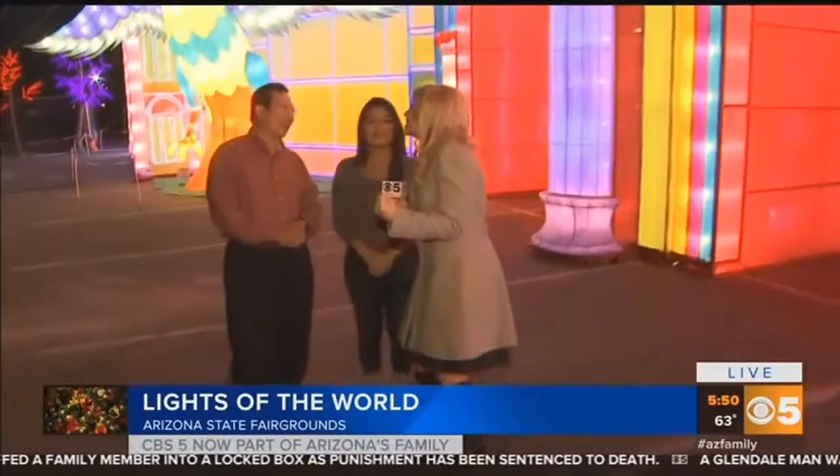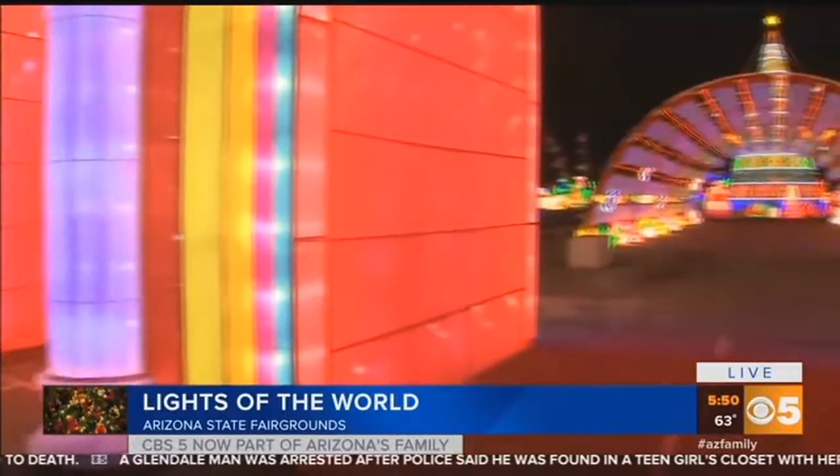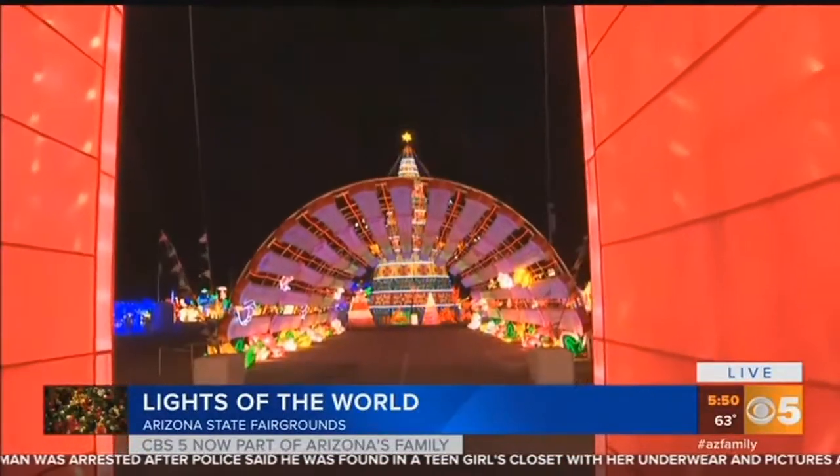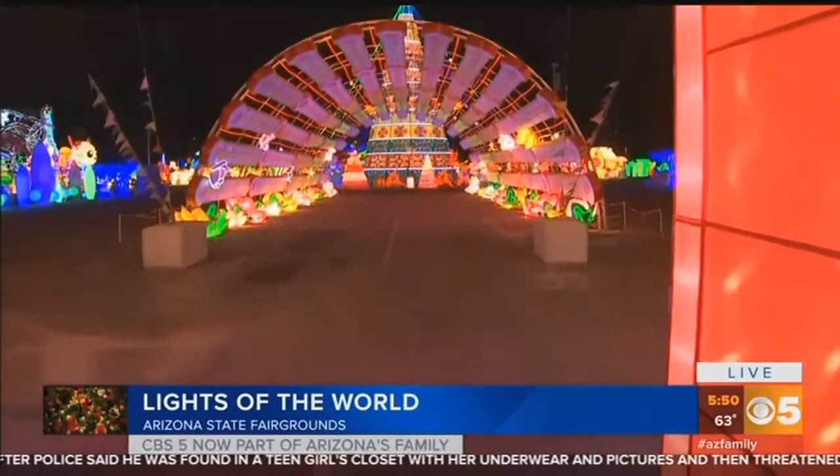It's kind of like you're walking into Disneyland. It's our honor to bring such a wonderful event to Phoenix, because Phoenix is a sister city from China — Chengdu. And so you're bringing us this special treat.